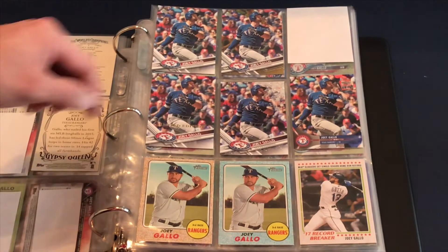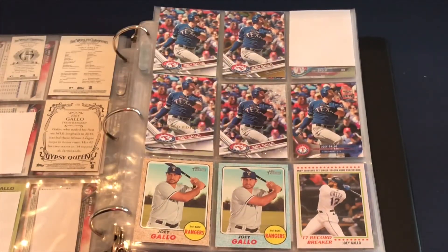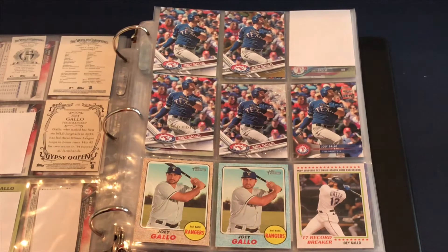This one is actually a 2018 card even though they used a 2017 picture — it's the 2018 National Baseball Card Day. Down at the bottom is the Topps Heritage base and the blue parallel, which is the Walmart version. And then the record breaker.